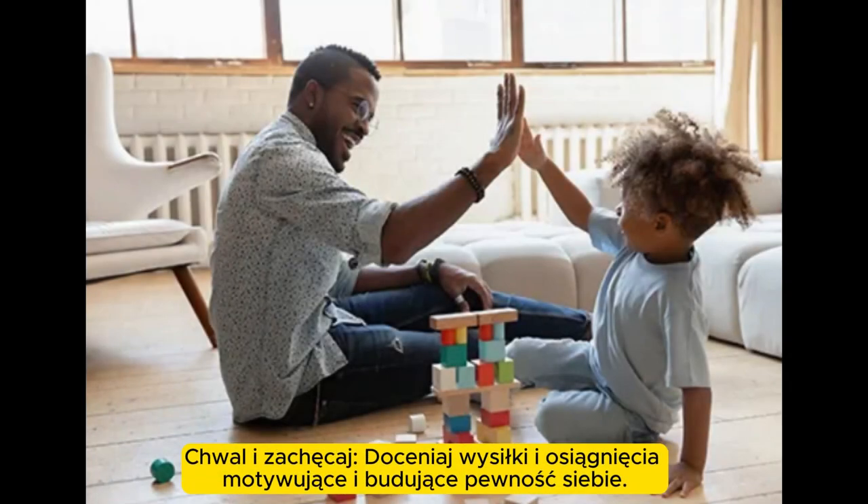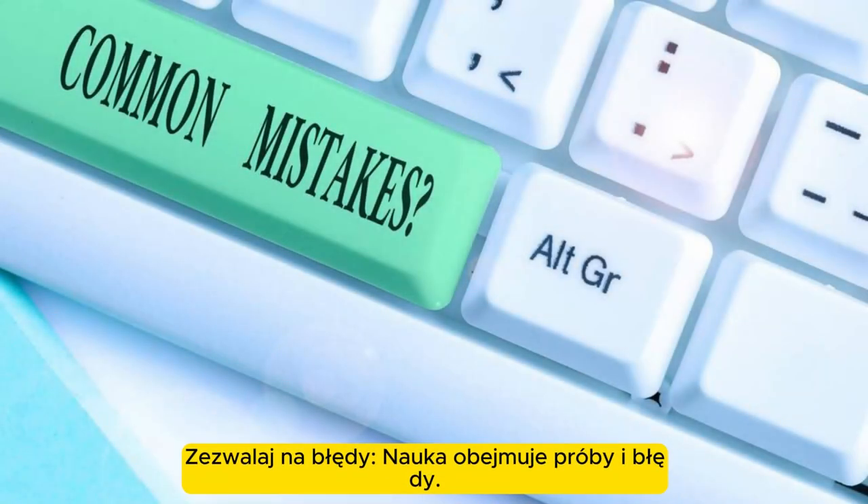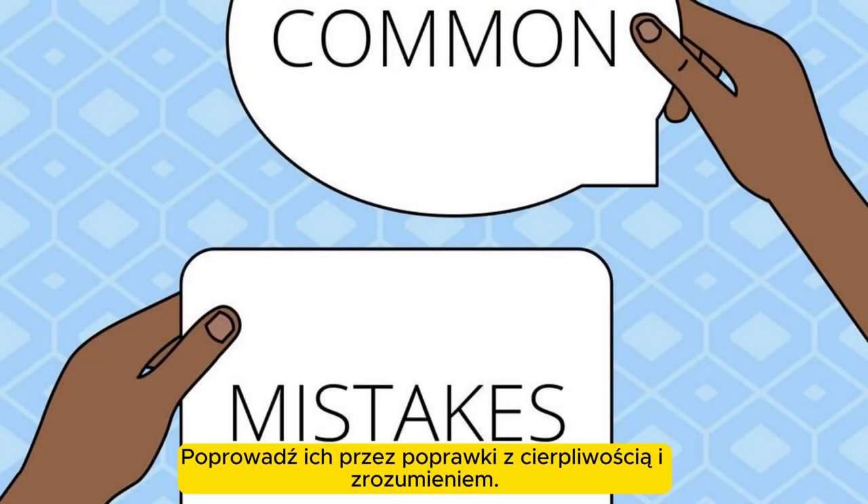Praise and encourage. Acknowledge efforts and accomplishments to motivate and build confidence. Allow mistakes. Learning involves trial and error; guide them through corrections with patience and understanding.